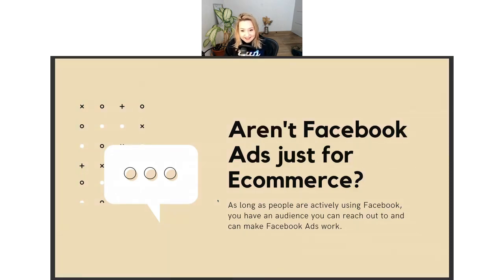A question I typically get is: aren't Facebook ads just for e-commerce? That's the kind of Facebook ads you typically see in your newsfeed. My answer is: as long as people are actively using Facebook, you have an audience you can reach. Most of my clients are actually software and SaaS businesses, which don't look like the type that would use Facebook ads for growth — but we generate really great results with them.